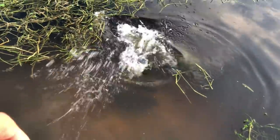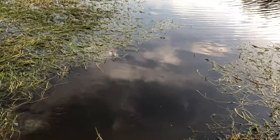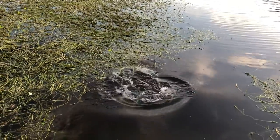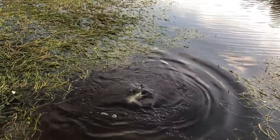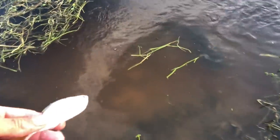Only got a few shad left. Going to throw them out there. They're eating pretty good today. Last shad — I'm going to give it to Garfield. Come here buddy. Got it.